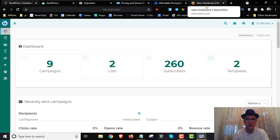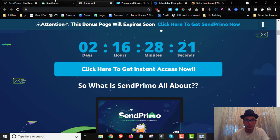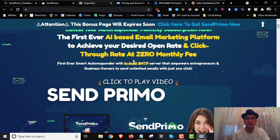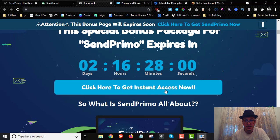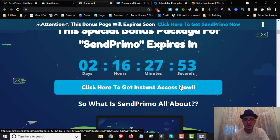If you're interested, stick with me — I'm going to go inside the members area and show you how it works. If you'd like to pick this up, click the first link below in the description to get to my bonus page, then scroll down and click one of the blue buttons to go straight to the sales page. SentPrimo goes live today at 11 AM Eastern Standard Time, November 7th. All my bonuses are exclusive and only available through my link.